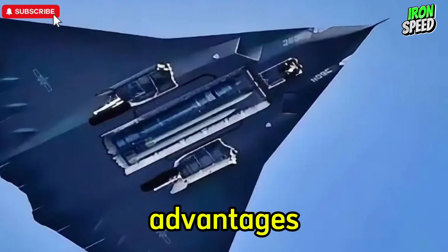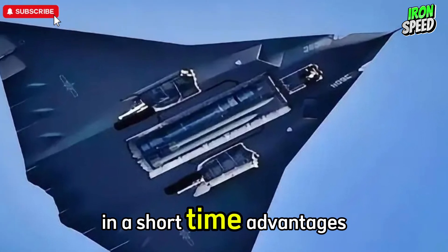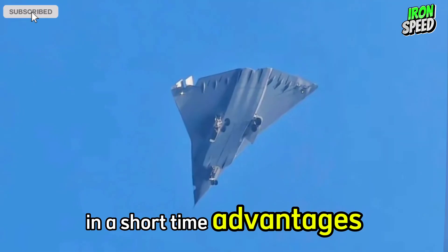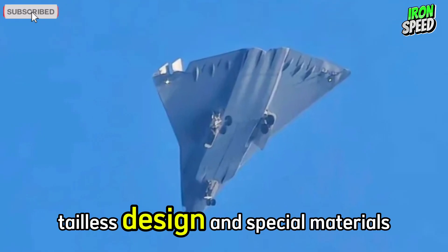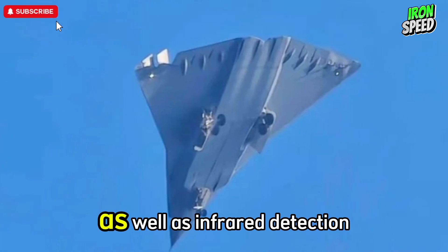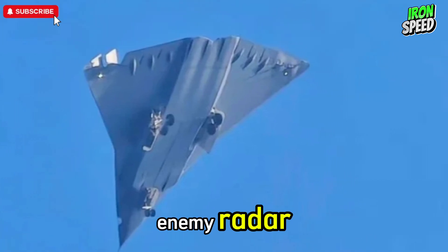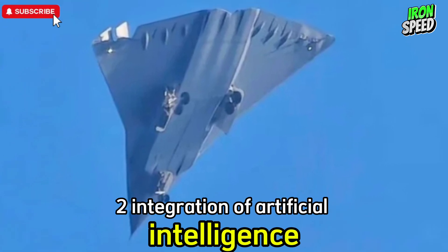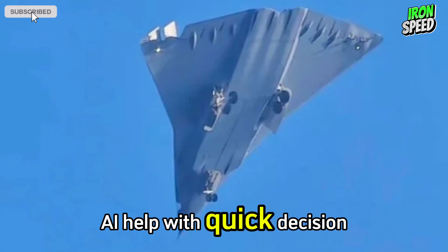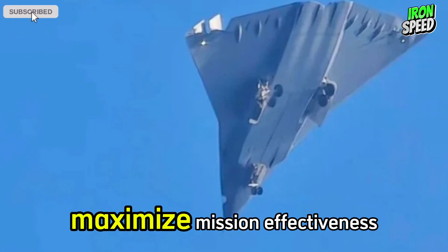Here is a summary of the advantages and disadvantages of China's sixth-generation fighter jet. Advantage 1: Advanced stealth technology — tailless design and special materials reduce radar cross-section, while infrared detection improves the ability to avoid enemy radar. Advantage 2: Integration of artificial intelligence (AI) helps with quick decision-making, improves coordination with drones, and maximizes mission effectiveness.